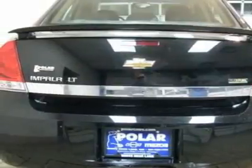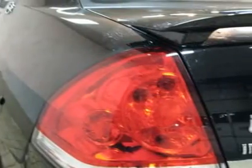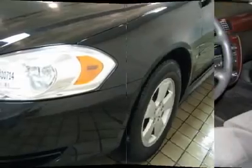Dual-zone climate control, anti-lock brakes, traction control, and even a remote starter. J.D. Power & Associates gave the 2009 Impala 4.5 out of 5 power circles for overall initial quality mechanical.